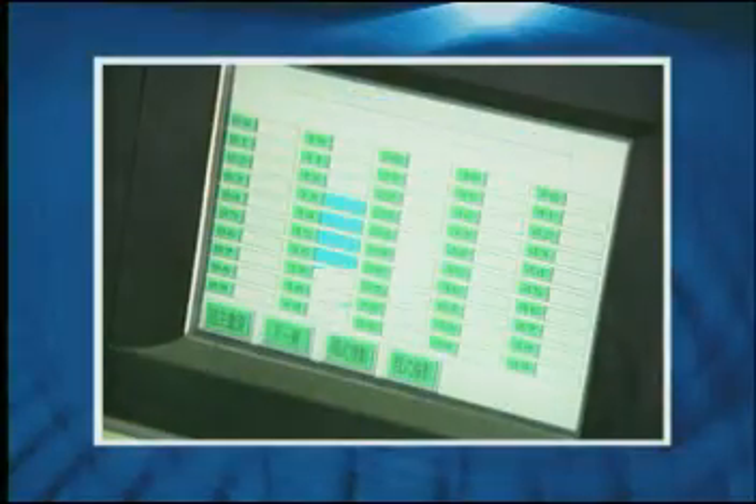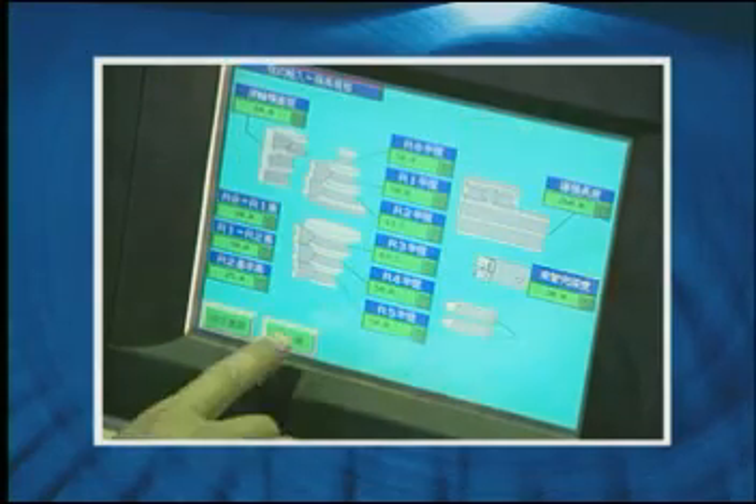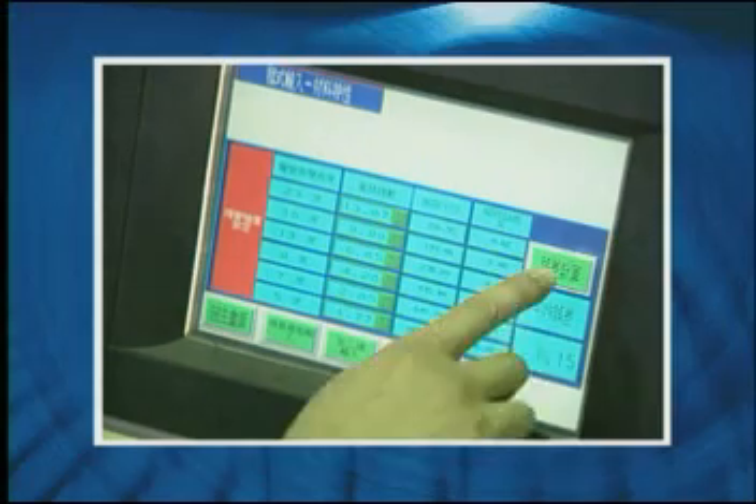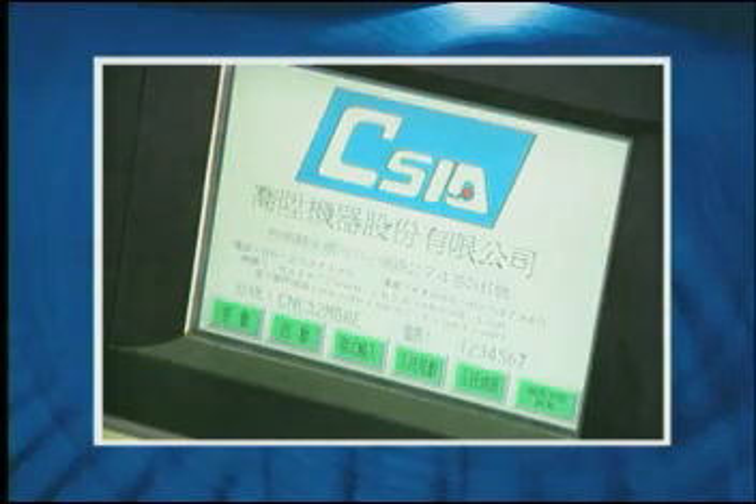The touch screen enables easy setup. Total machine operating status is monitored and displayed continually. The system is user friendly, with simple options and descriptions displayed clearly for every stage of the operation. These series menus assist the operator at all stages.